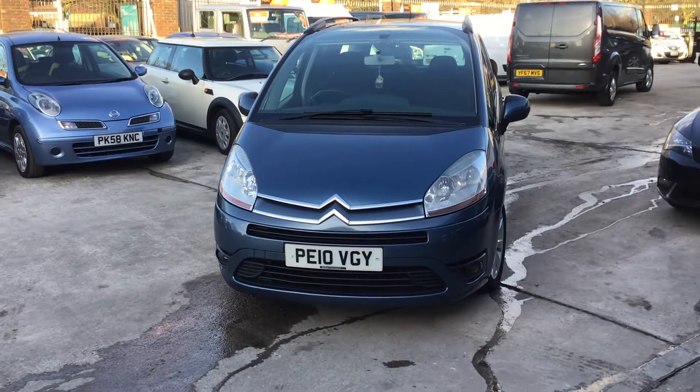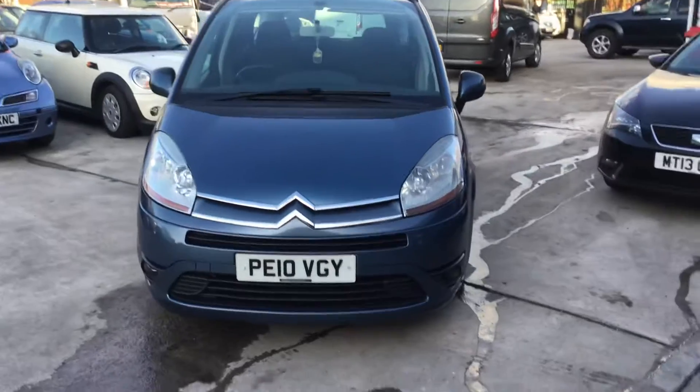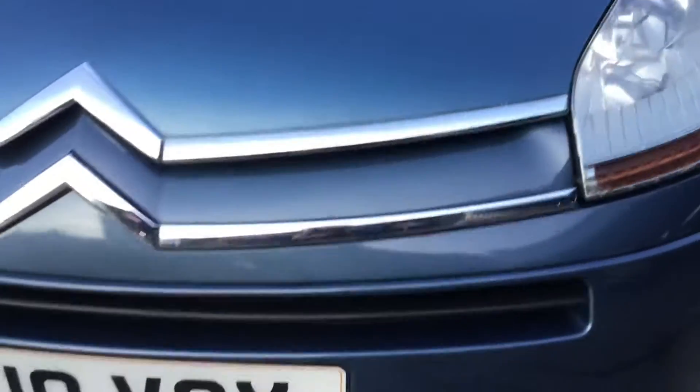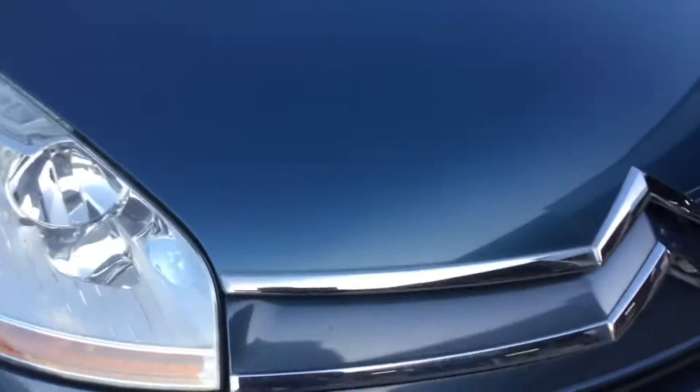Good afternoon and here's the in-depth video that I promised you of the C4 Picasso. I'll just try and get in as close as I possibly can. The front of the car is in very very good shape — no stone chips, no scratches. The alloy is very good.